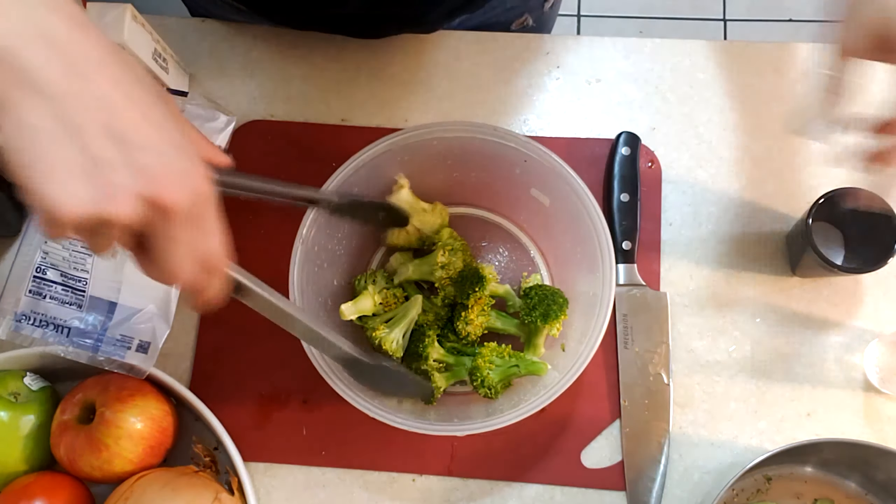Now we're going to start the bechamel. As you can see on here, each of these lines represents a tablespoon. We're going to cut at the third line right here, and that's going to give us three tablespoons of butter. So we have our butter going and we have our temperature on low.